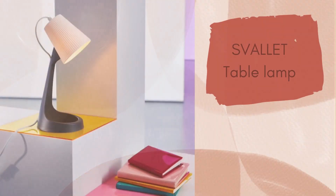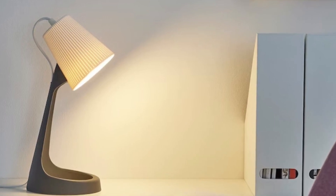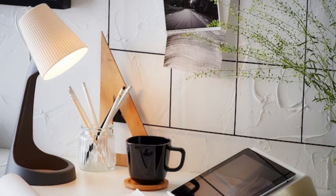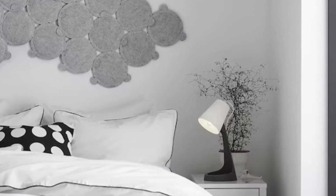First on the list is the Spallet Table Lamp. It is a beautiful lamp with a very neat design. Its base is stable and the quality of light is excellent and directed, which makes it perfect for reading. The design of the lamp is easy to match with most styles. This beautiful lamp comes at a super affordable price of Rs.399.